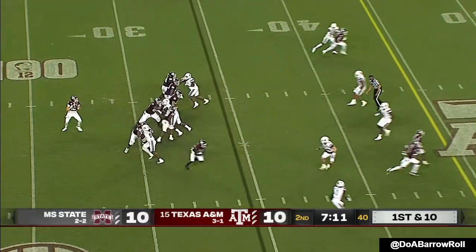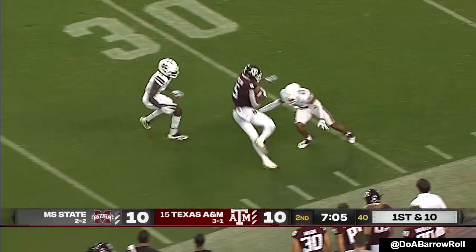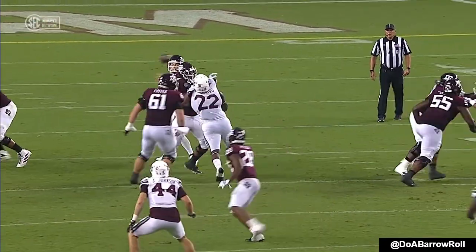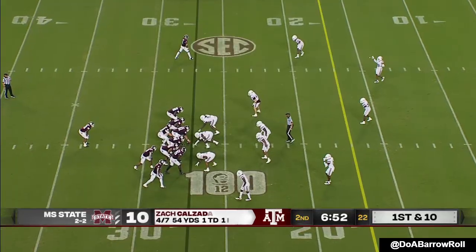Fresh set of downs for the Aggies. Calzada to throw — got all day, and wide open for a first down and plenty more. About the lack of downhill passing attack — there's two or three guys going deep and Calzada lets it soar. Griffin right underneath the deep zone cover by Zach Calzada.